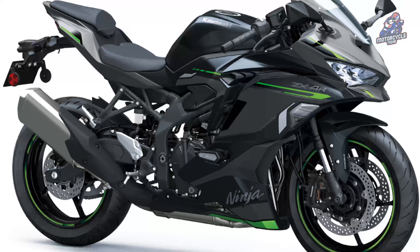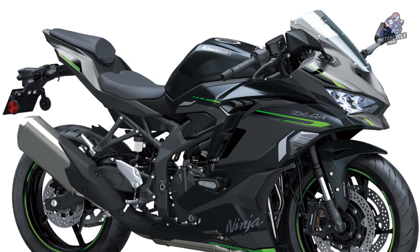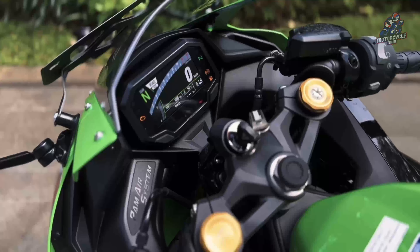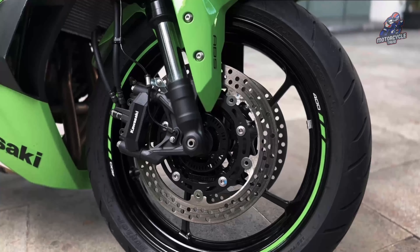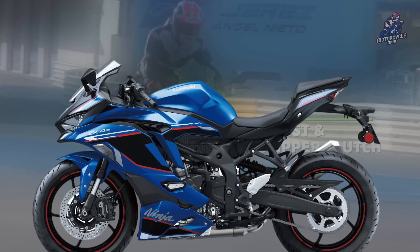The Kawasaki Ninja ZX4R Special Edition offers a roaring, screaming in-line four power that stands at the pinnacle of the 400cc Supersport class. It features a frame that pursues lightness and compactness, high-dimensional components incorporating dual-disc brakes, and high-performance front and rear suspension units to achieve Supersport-like maneuverability and handling.